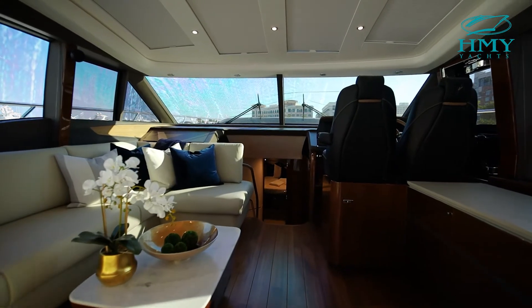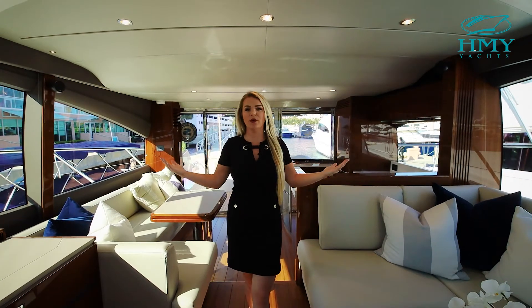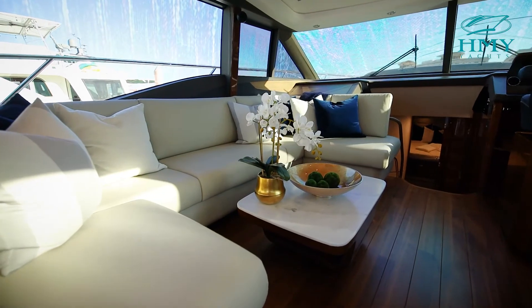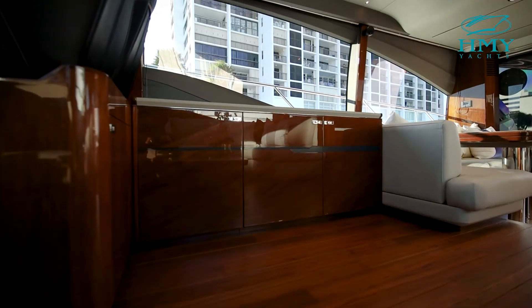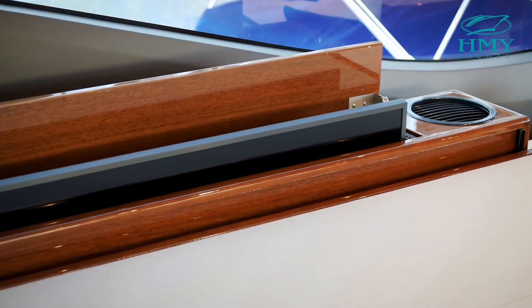Walking into the salon, the first thing you notice is this giant beam. With almost 17 feet of beam, the amount of natural light and our amazing windows creates the most amazing feeling in here. To the port side, we have U-shaped seating which can accommodate many guests. And on our starboard side, we have a full wet bar with an ice maker, refrigeration, glassware storage, and even an emerging entertainment center.